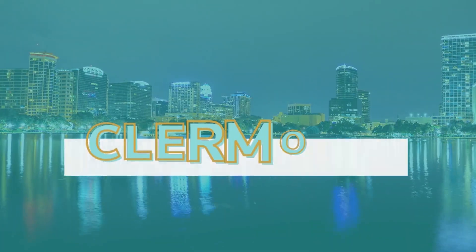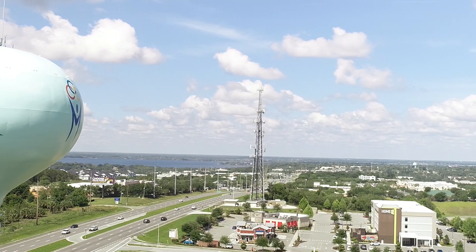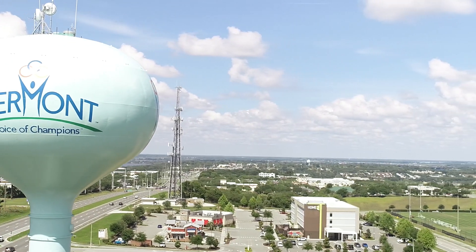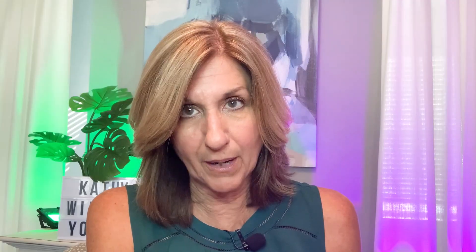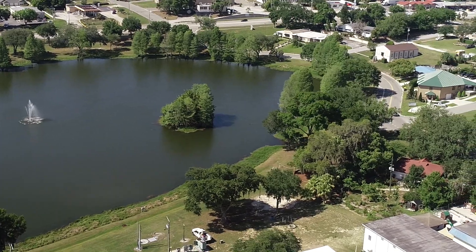Number three on the list is Clermont. I've sold a lot of houses in Clermont and I love it — it's got beautiful rolling hills, it's really pretty, there's a lot to do, plenty of restaurants and shopping. It's right next to Winter Garden and west of Orlando. Depending on where you are in Clermont, it can take anywhere from 30 to 50 minutes to get to downtown Orlando.